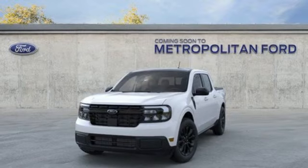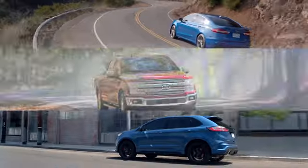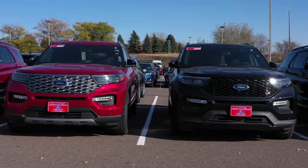Built on tradition, built to last. Ford. Experience it for yourself today. At Metropolitan Ford, you'll always get a great experience and a great price.